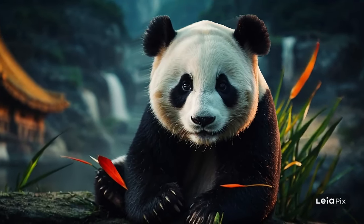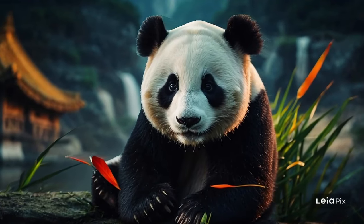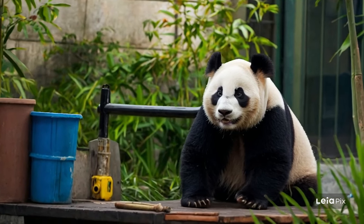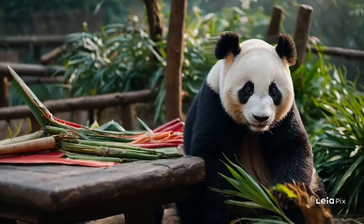Welcome to a magical exploration of the bamboo forests of China, the beloved home of the giant panda. These majestic forests are alive with the rustle of leaves and the quiet steps of one of nature's most iconic animals.